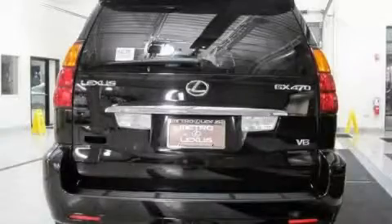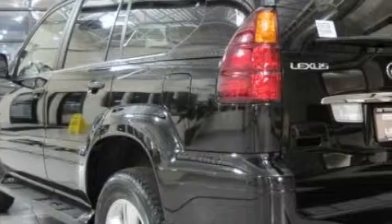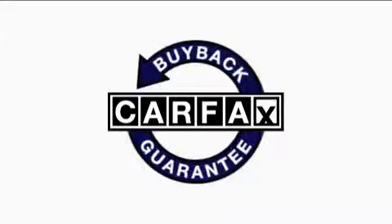The balanced engine connected to a smooth shifting automatic transmission inspires confidence. This vehicle has had only one owner and it qualifies for the Carfax buyback guarantee.